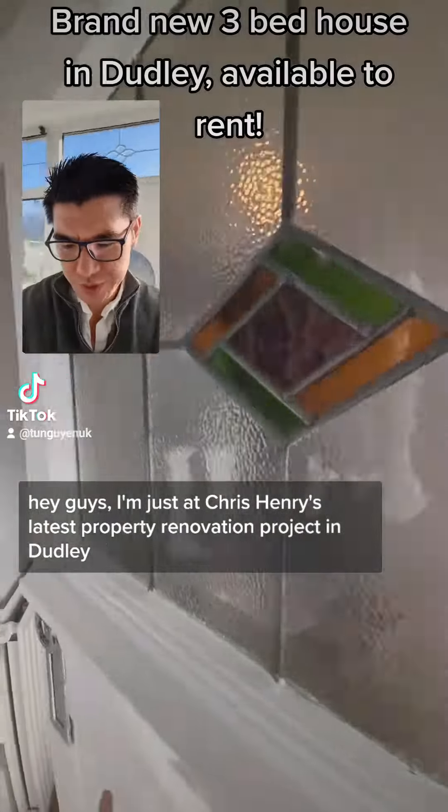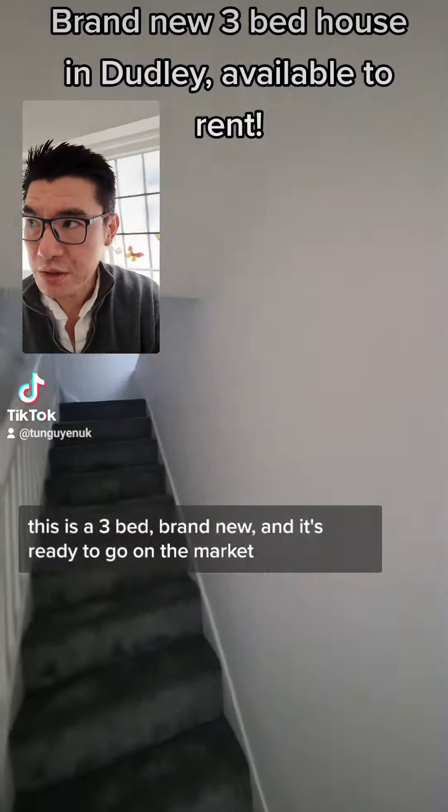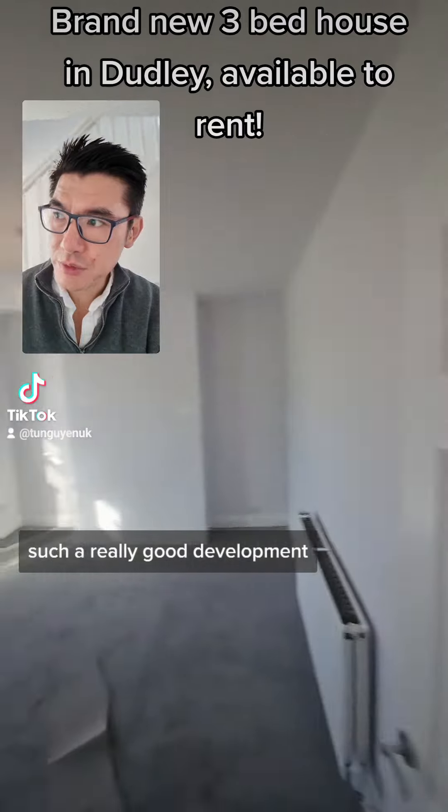Hey guys, I'm just at Chris Henry's latest renovation project in Dudley. This is a three bed, brand new and it's ready to go on the market. Such a really good development.